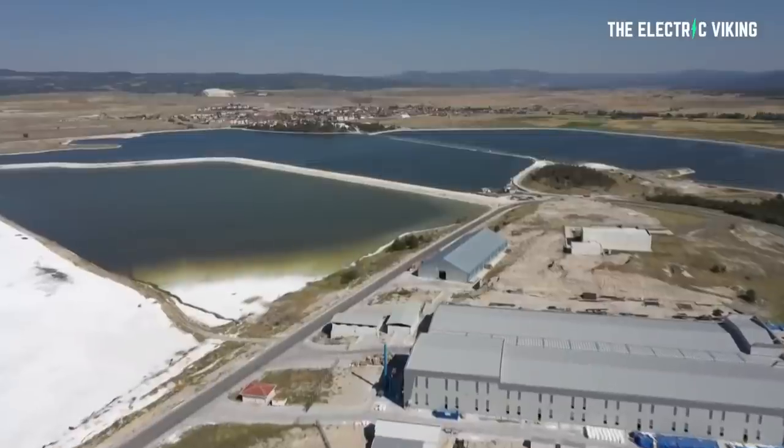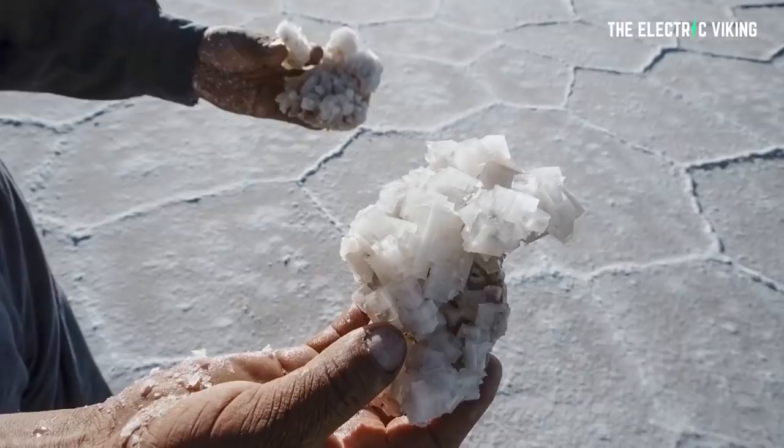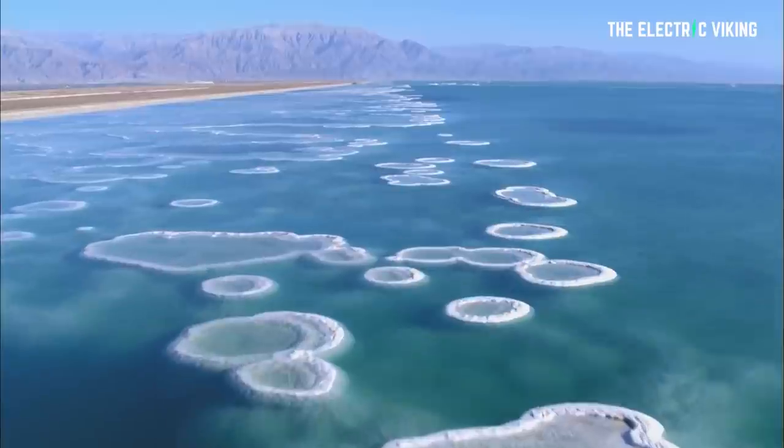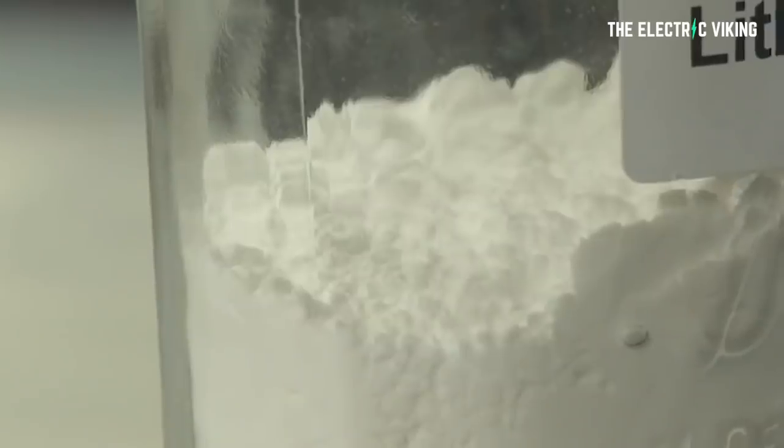While this is one of just many different projects going on around the world, and even one of many different projects to potentially extract lithium in the United States, the reality is that lithium production is increasing drastically. So if you've ever wondered whether there's not enough lithium for batteries — actually, there is, and we shouldn't ever really have a problem with having enough lithium. That's the great news. Hope you have a great day, and I'll see you again on the next video.